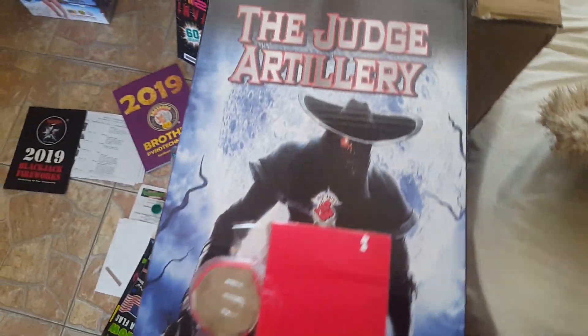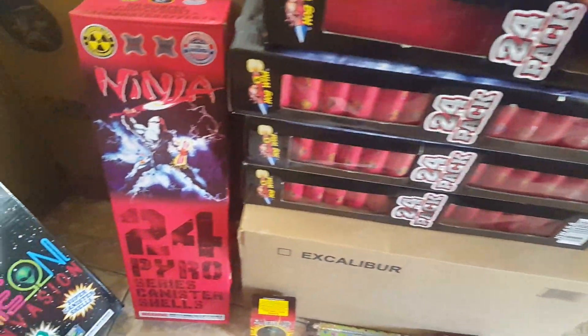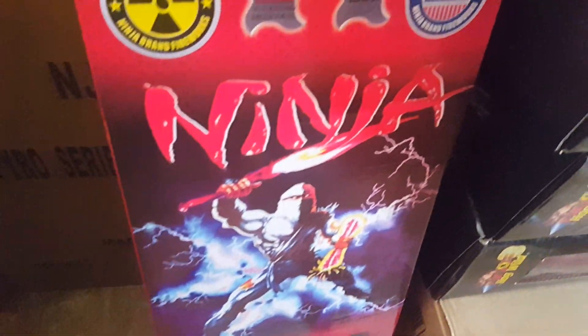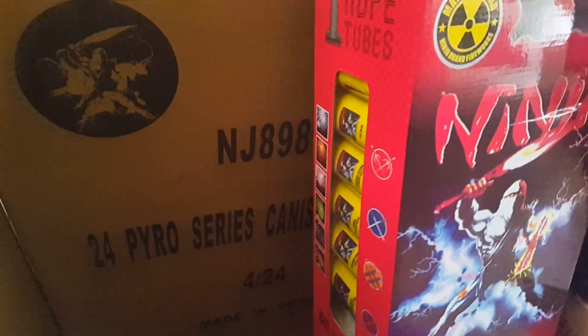I ended up getting the last case of the Judge Artillery shells from the showroom floor at Blackjack Fireworks — these are the shells right here with HDPE tubes, four 24-shells per case. Right next to that is a case of the new Ninja 24 Pyro Series canister shells, which also have HDPE tubes.